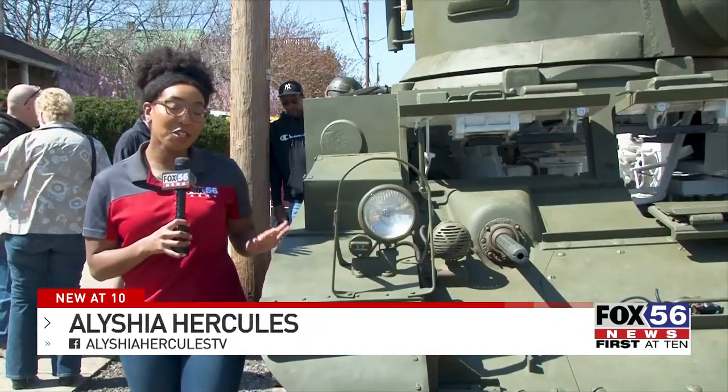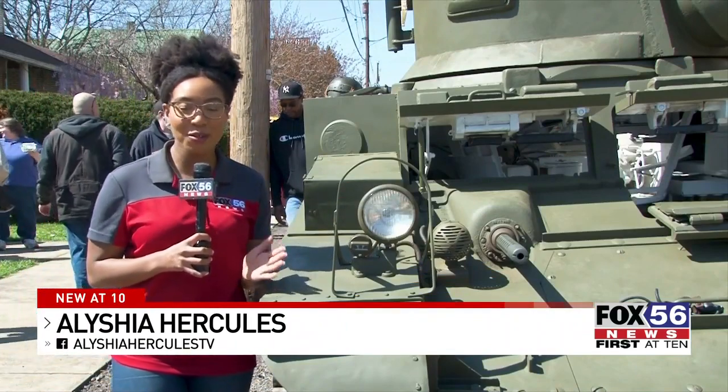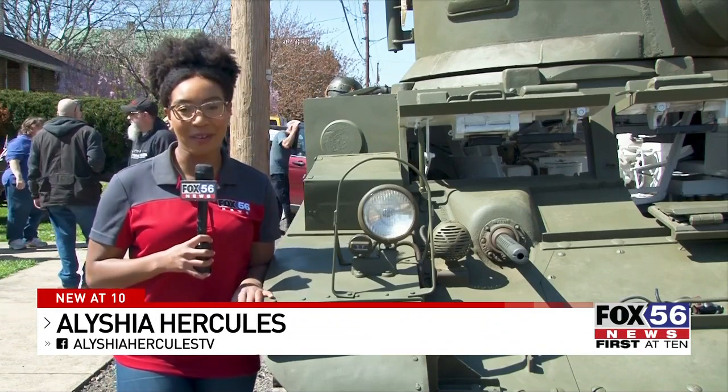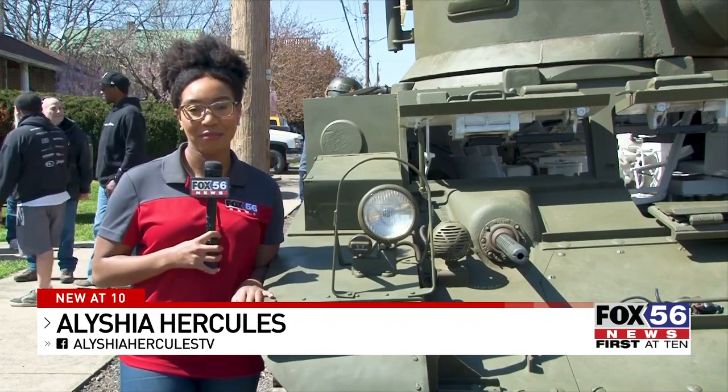Now that the Stuart tank is officially restored and up and running, members of the Stuart Tank Memorial Association say that they look forward to taking it to many more parades and events. Reporting from Berwick in Columbia County, I'm Alicia Hercules with Fox 56 News. If you're interested in viewing the Stuart tank at the museum, it will be available for viewing in the next few months.